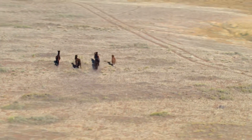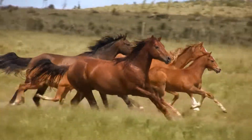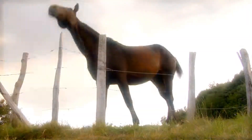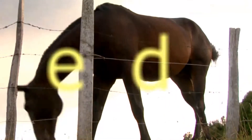Wild mustangs — one of nature's last truly free spirits, free to wander, free to roam. But even free spirits need a little help from time to time. They need to be protected, monitored, cared for.